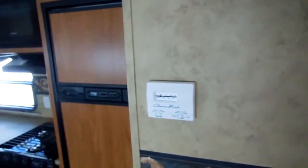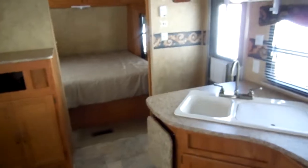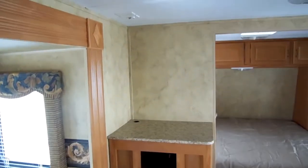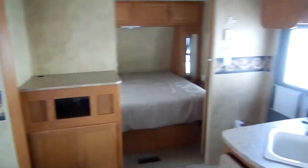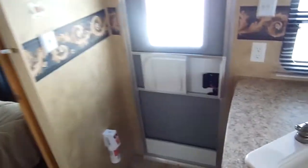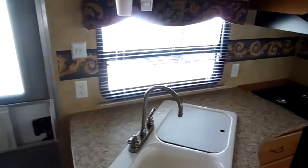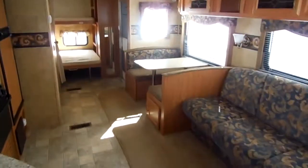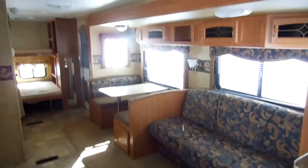It's got the Coleman cooling system — works great. There's your thermostat for heated air, the water heater runs off LP or electric, and there's your entertainment center for the living area where you can put your TV. Folks, this RV sleeps up to nine people, it's a 2008 model in like new condition. Everything on this thing works, it's priced way underneath NADA as equipped, and I've got it priced to sell at only $13,900.